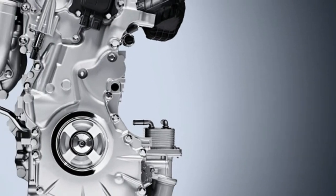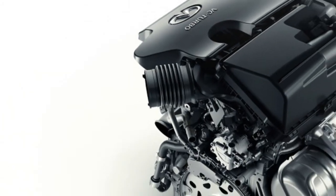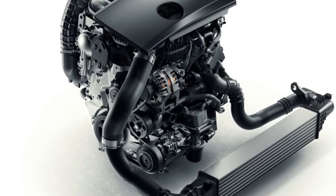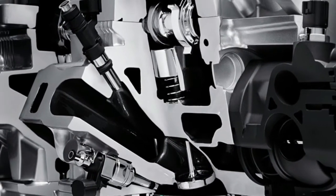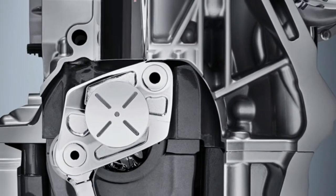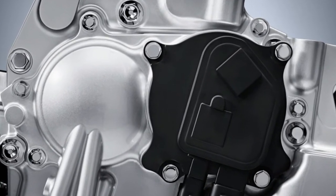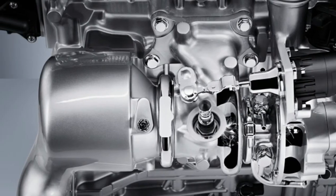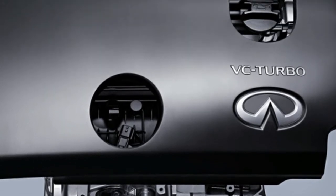In essence, it delivers the performance of a V6 but is much more efficient, with improved fuel efficiency of between 10 to 15 percent over its best competitors per Car and Driver. It's also quieter, more lightweight, and compact than V6 engines, with comparable power outputs estimated at 268 horsepower and 288 pound-feet of torque. In a prototype test drive, Car and Driver writes that the engine felt very conventional and responsive, with strong and smooth acceleration.